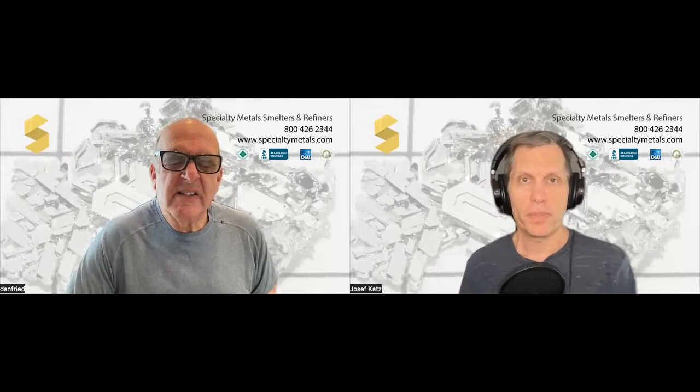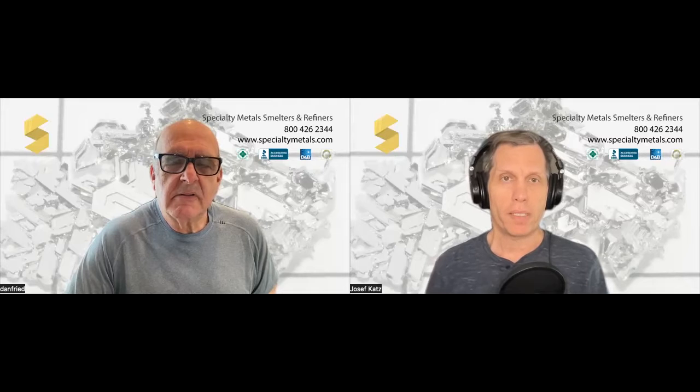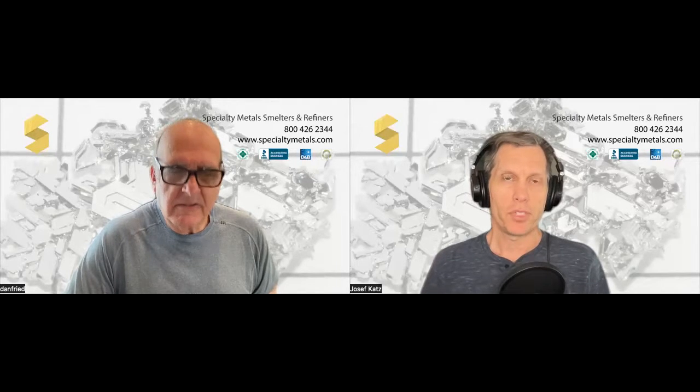Hello, everyone. Welcome to another edition of Specialty Metal Smelters and Refining video about metals. I'm here with Dan Fried, the metal man. I'm your host, Joseph Katz.